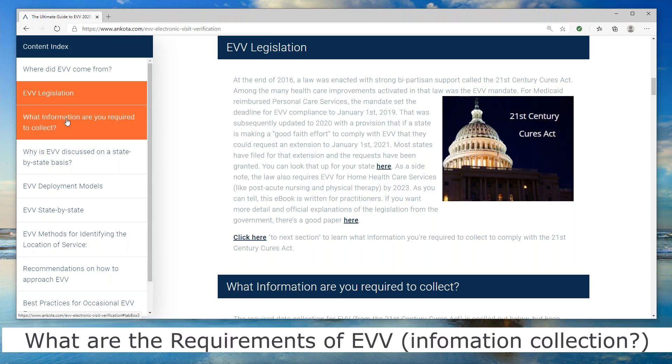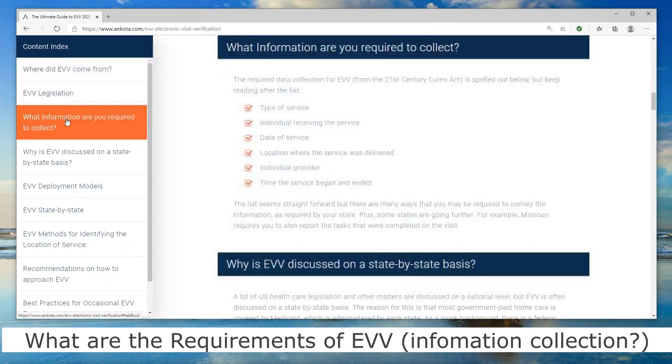So what does EVV require you to do as a home care provider? Every time you do a home care visit, you need to capture: what was the type of service, who received the service, the date of the service, the location where it was delivered, who provided that service — meaning the name and identification of the home care agency — and then the exact start time and end time.